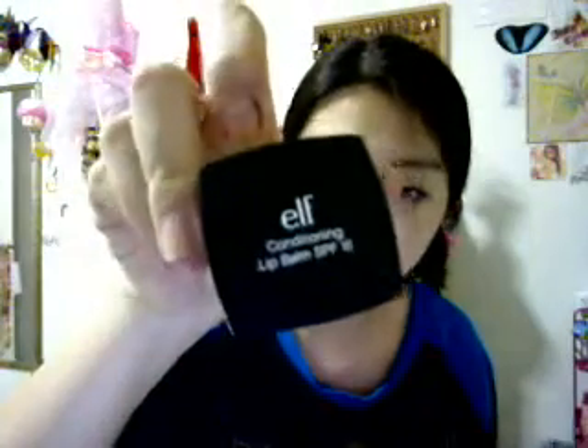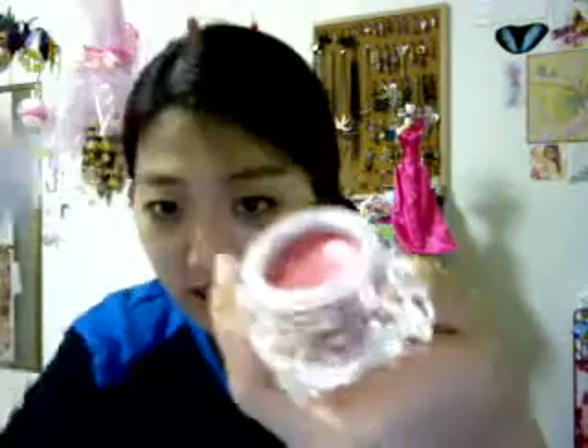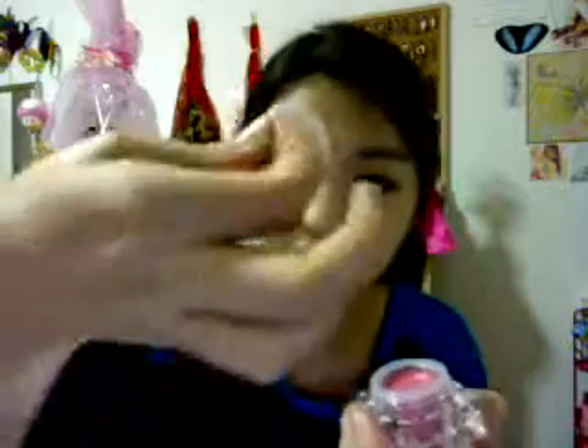I got a conditioning lip balm in Peaceful Pink. I've been wanting to try this out, and it has SPF 15 in it. It's pretty big, and it comes with a little top. Smells like Coppertone sunscreen, at least that's what it smells like to me. This is Peaceful Pink — it's a very pretty pink.